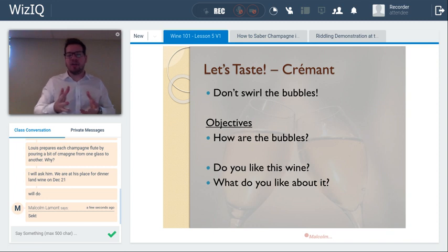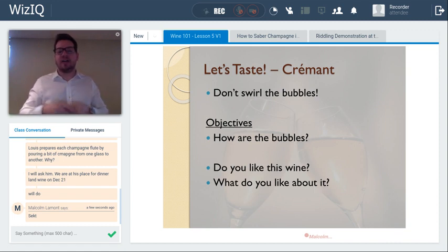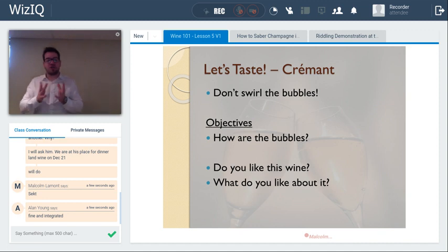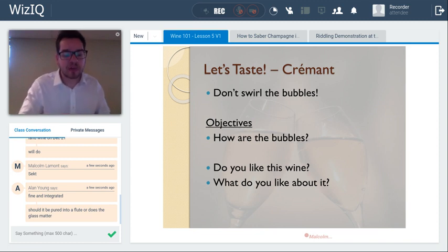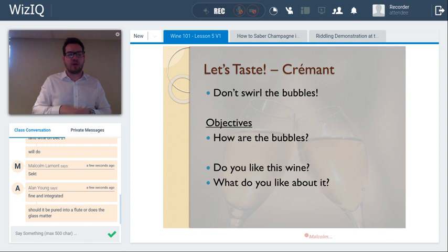Alan, how are the bubbles — do they feel really flat and large, or more fine, elegant, and delicate? With a traditional method sparkling wine such as a Crémant, Champagne, or Cava, the bubbles will be better integrated — more dissolved, fine and integrated. That's a good example: that fine bead is characteristic of traditional method sparkling wine. It's really on the palate how fine the mousse and bead is, though the glass can often change the appearance of the bubbles.